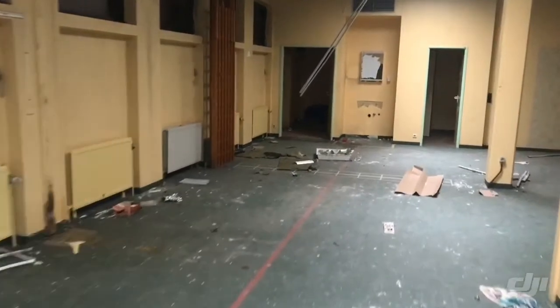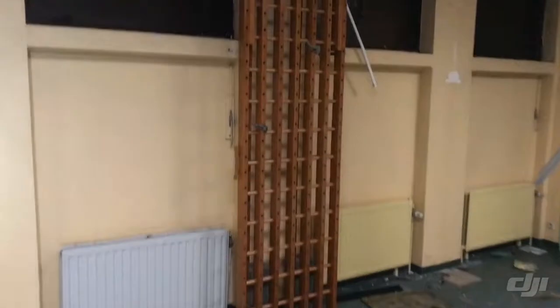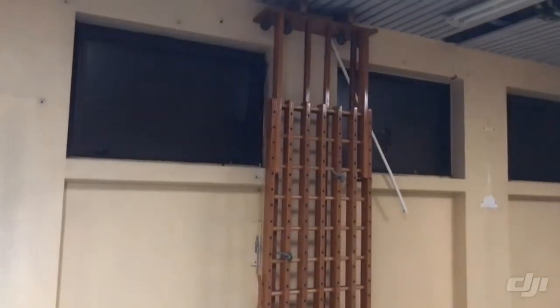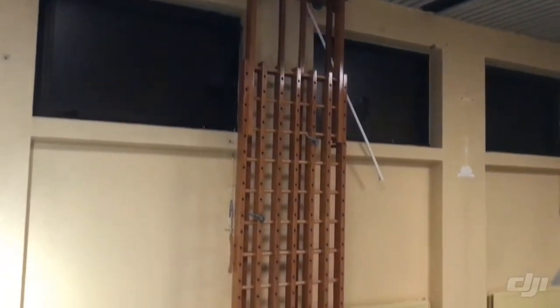You can hear my footsteps on the floor — broken glass. But this is literally old and amazing. Okay guys, let's see what's left behind on the other floors.